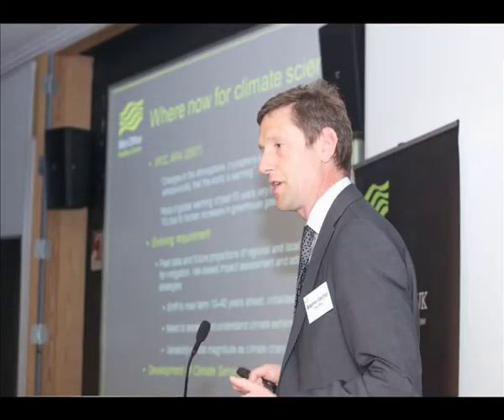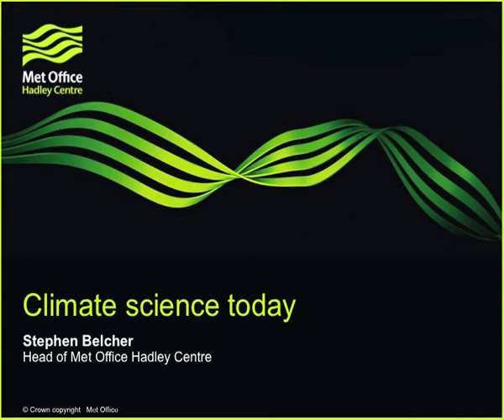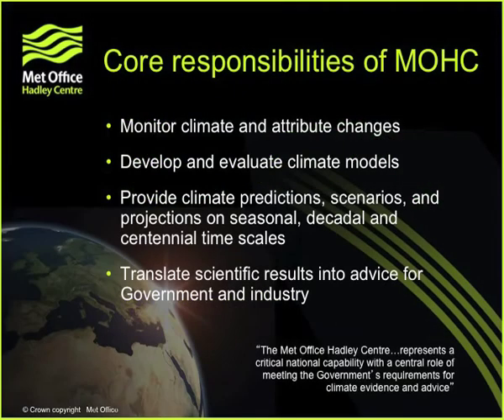Thank you very much, John. So I think my task today is to tell you a little bit about some of the core underpinning science that's done in the UK community — the Met Office Hadley Centre together with the academic community. We had Duncan William describe some of the network this morning, and that's what helps the Met Office Hadley Centre deliver really its core responsibilities.